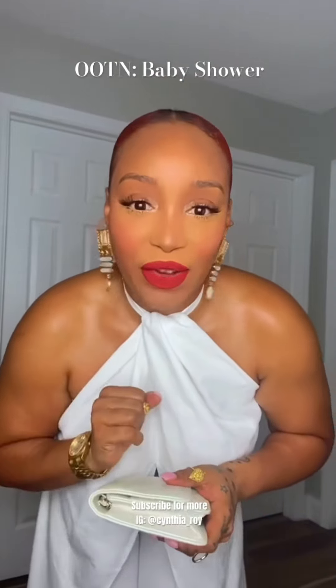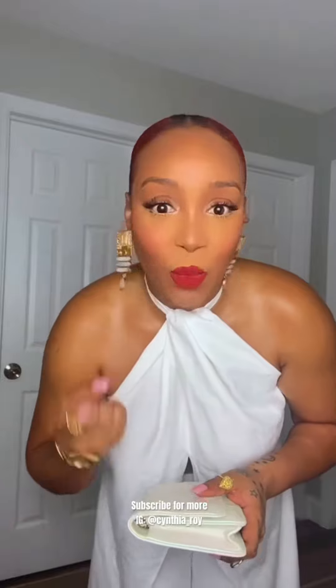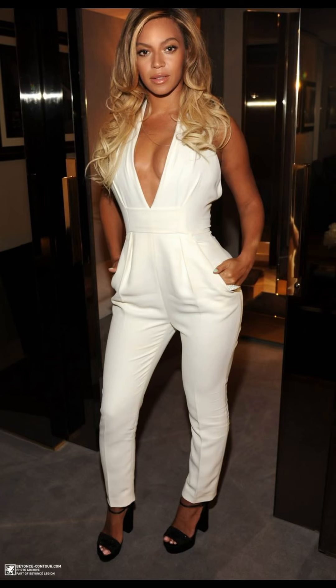Hey guys, so this is going to be the outfit of the evening — I'm going to a baby shower. The options we were allowed to wear were white, periwinkle, and blush. I don't have those colors, so I'm wearing this white set. This is the inspiration for my outfit — I wanted to give it a Beyoncé-esque type of vibe, but I didn't want it to be so plunging. I wanted to keep it a little bit modest.